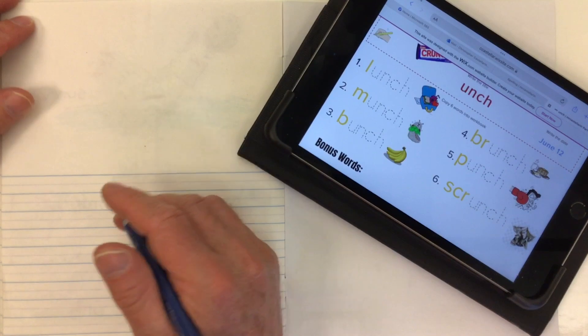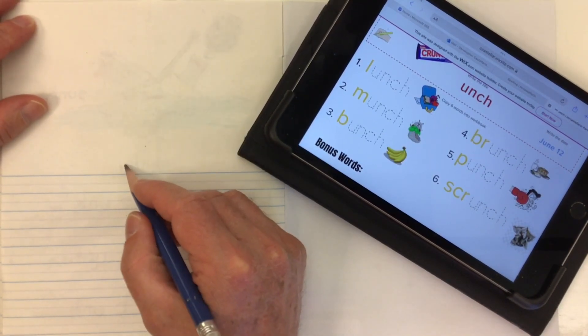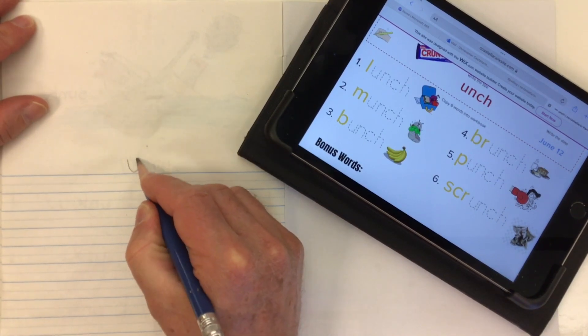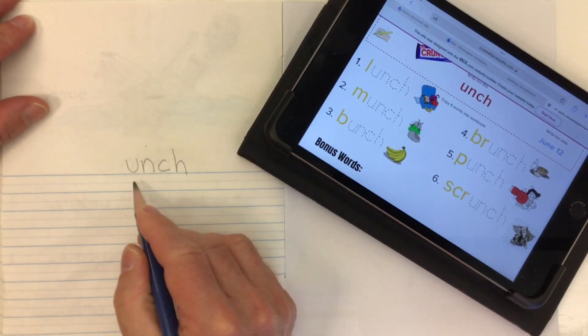Mr. C here from EarlyGradeLessons.com, and for today's spelling we're going to look at the word family ending of unch — that's U-N-C-H, unch.